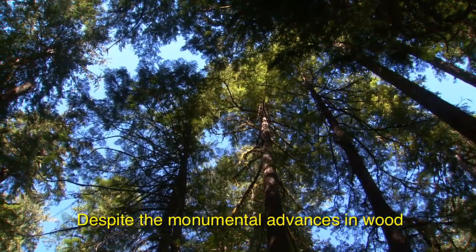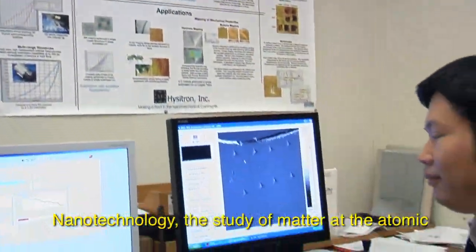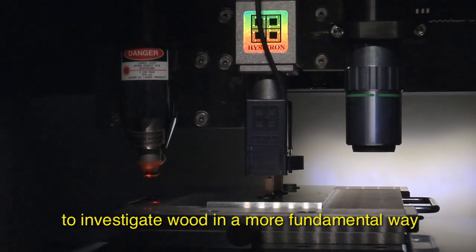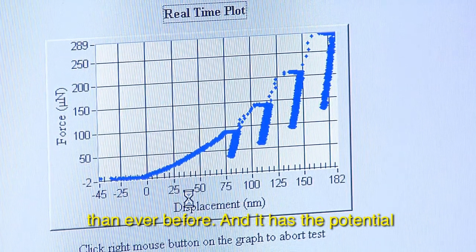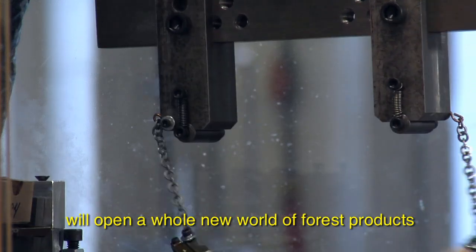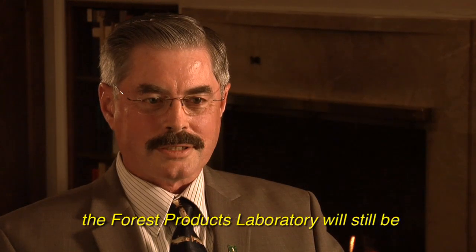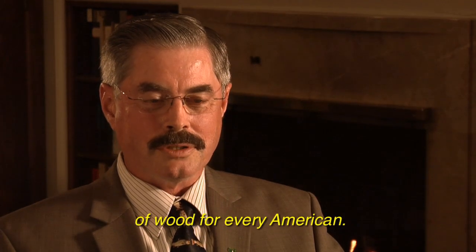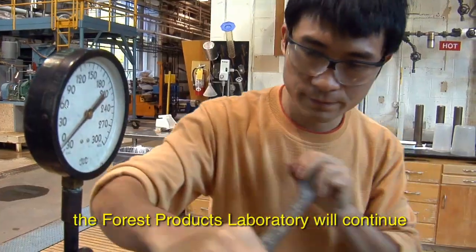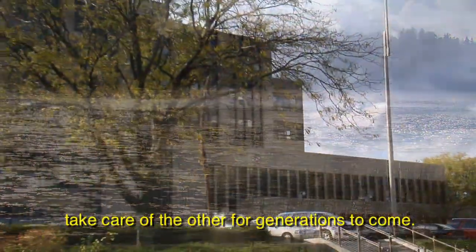Despite the monumental advances in wood products over the past century, trees still hold enormous, undeveloped potential. Nanotechnology — the study of matter at the atomic and molecular level — is allowing FPL scientists to investigate wood in a more fundamental way than ever before, and it has the potential to revolutionize the forest products industry. Unlocking the secrets of how wood performs will open a whole new world of forest products to help meet the challenges of the 21st century. In 50 or 100 years, the Forest Products Laboratory will still be playing an important role in improving the uses of wood for every American. As it has for the past century, FPL will continue to work toward a sustainable relationship between people and forests, ensuring that each takes care of the other for generations to come.